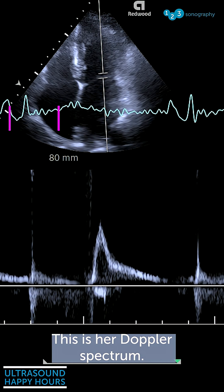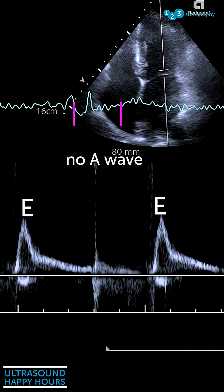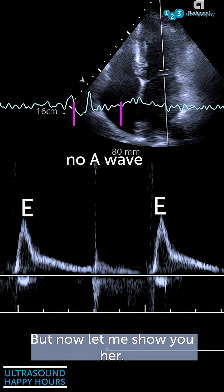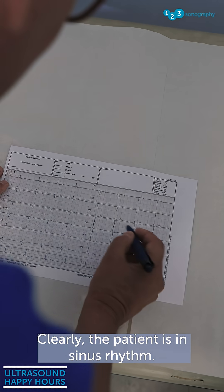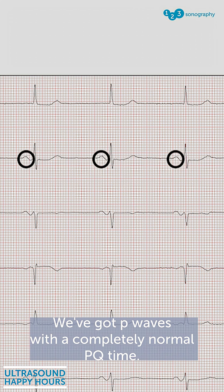But the true question is: what about her rhythm? This is her Doppler spectrum. Now let me show you her ECG — clearly the patient is in sinus rhythm, with P waves and a completely normal PQ time.